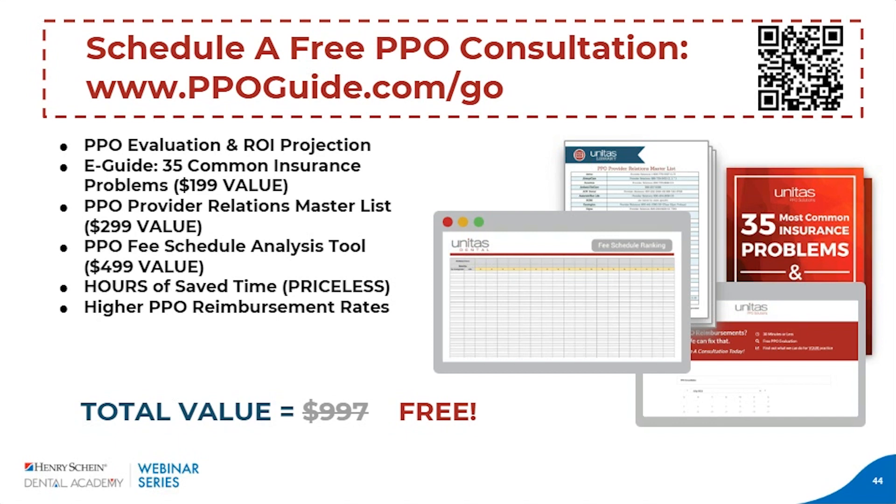Thank you, Chloe — that was definitely helpful. I think that wraps up the Q&A session. If anyone watching the replay has additional questions, please schedule a consultation with us and we can answer them then. Thank you again, Chloe, for the wonderful presentation this evening, and thank you all for joining. We did record tonight's webinar and will email the recording out sometime in the next week. We'd also appreciate your feedback via our survey that will pop up on your screen shortly. We look forward to seeing you on future webinars. Thanks, Chloe. Thanks, Corinne. Thanks everybody — have a good evening.